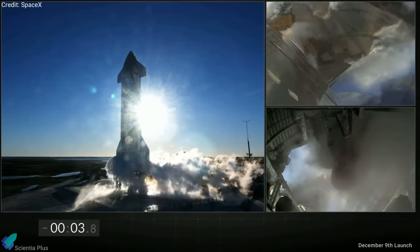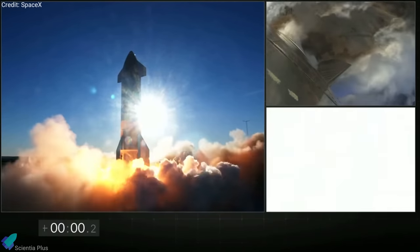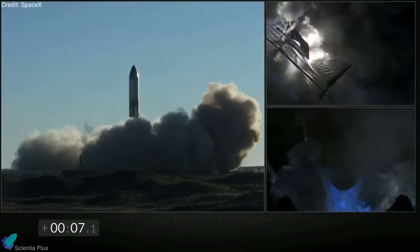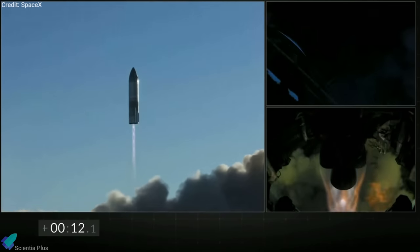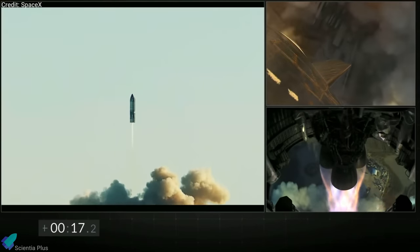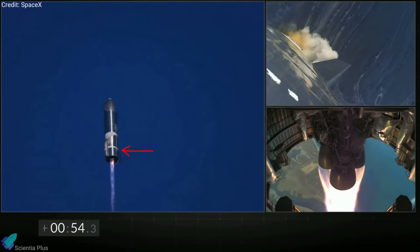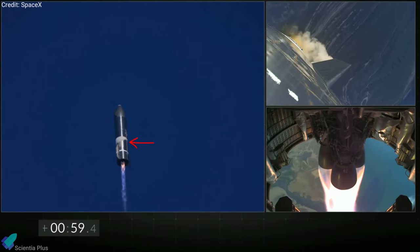Starship SN8 ignited all three Raptor engines for the third time and lifted off from launch pad A on Wednesday evening. Raptor engine serial numbers 30, 36, and 42 throttled up and started pushing the vehicle upwards. The Raptor runs at around 78% liquid oxygen and 22% liquid methane. The frost on the outside of the Starship shows where the propellants are inside the tanks — the lower ring is where the liquid oxygen is located and the larger ring above is where the liquid methane is stored.